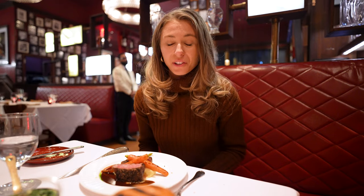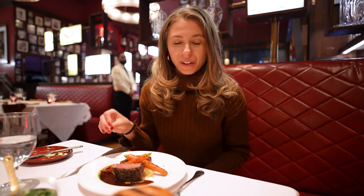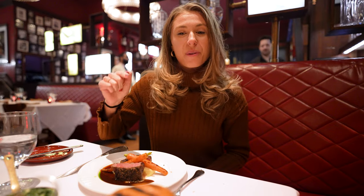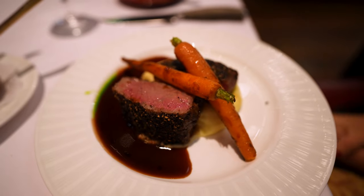We just got served our main course. I got the eight-ounce New York strip steak. It looks like it comes over mashed potatoes and with carrots. Will got the burger, which looks massive. This steak, on the other hand, was a little bit smaller than I was expecting.